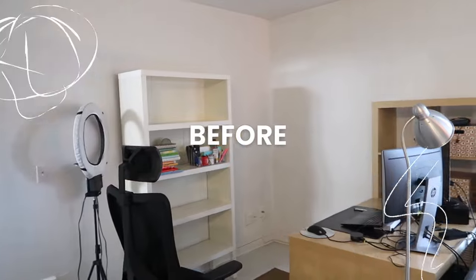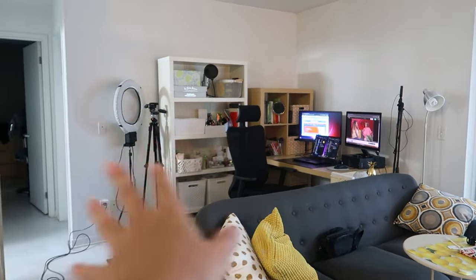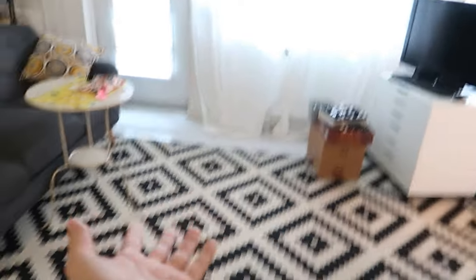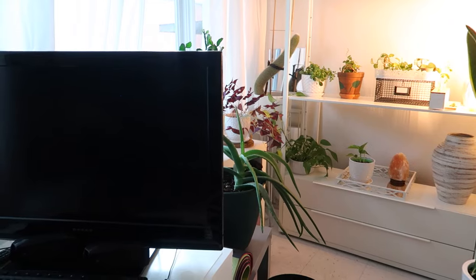I'll be the first person to say it annoys me to see all of this, but this is just going to work for me so much better because I was able to push the couch back. It's just more workout space essentially.